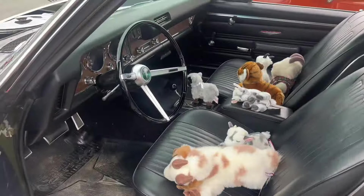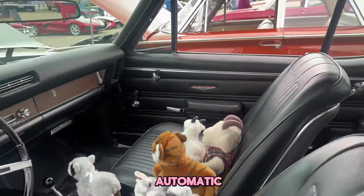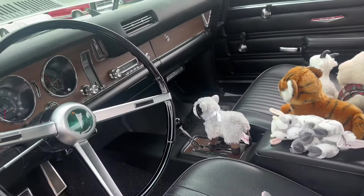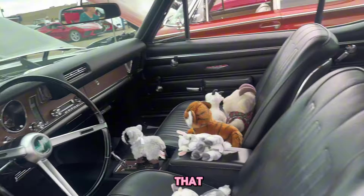This is all original - it's got the his-and-hers automatic in it. This is a nice car.